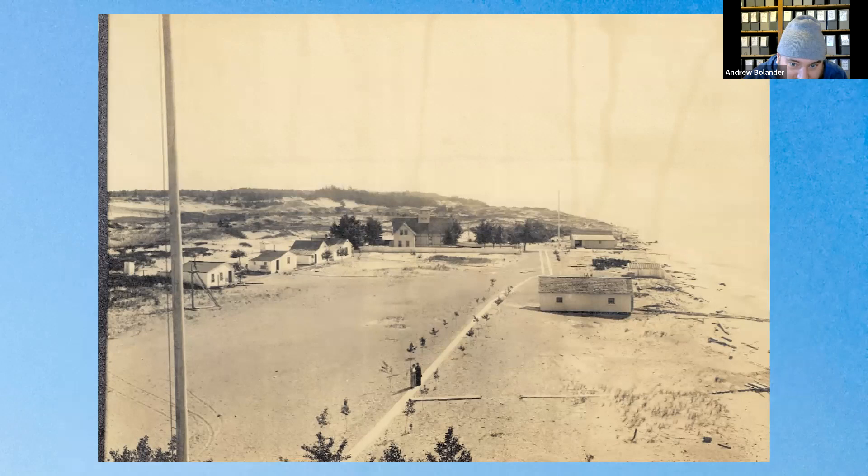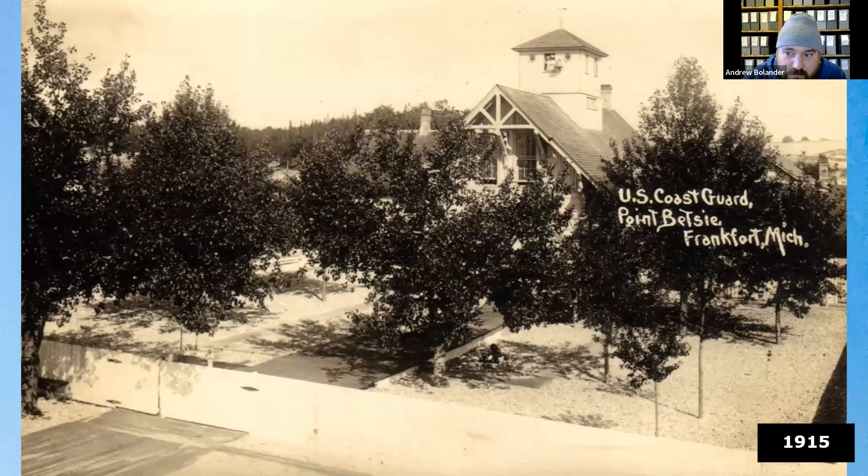One image gives a nice angle showing the size of the yard they had. Another photo, identifiable by the 'U.S. Coast Guard' label, notes that the Life Saving Service combined with the Revenue Cutter Service in 1915 to become the U.S. Coast Guard. Looking at the top of the building, there are people in the windows — a recurring Where's Waldo kind of detail across many of these images.